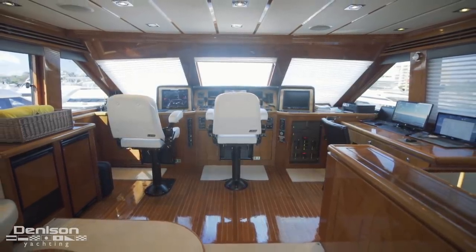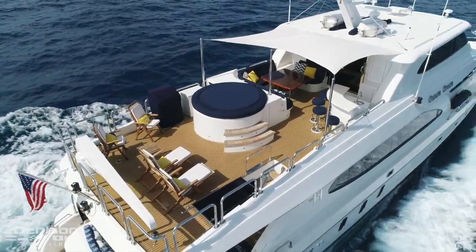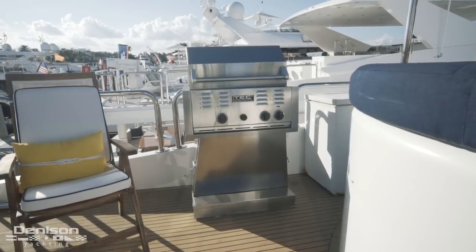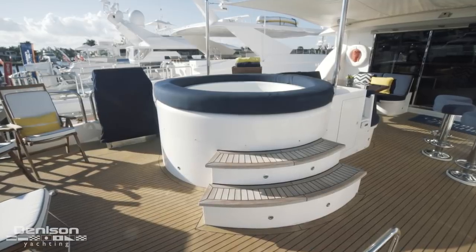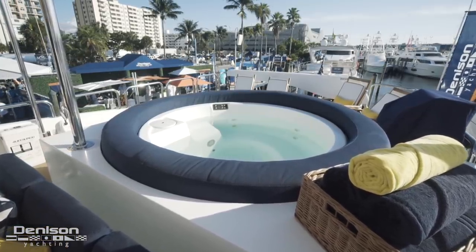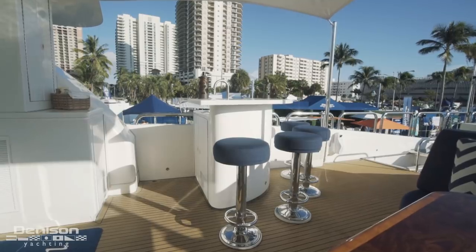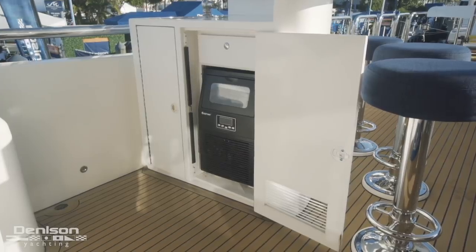Our last stop on board is the bridge deck aft, which is the coolest space on this yacht. All the way aft is a davit with open space just in front of it, currently arranged with lounge chairs. Forward on the port side, we have a grill, and just beyond that is the jacuzzi. This leads forward to a large U-shaped dinette with seating for eight around a hardwood table. Facing the starboard side, we see her wet bar — it's got a sink, ice maker, and four bar stools.